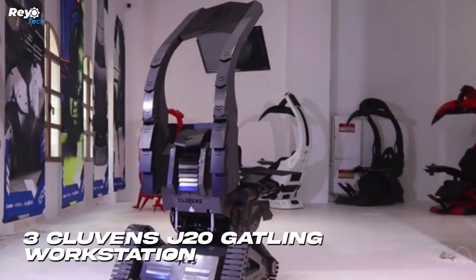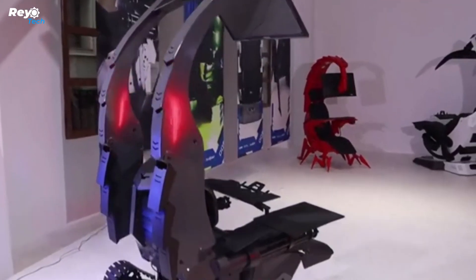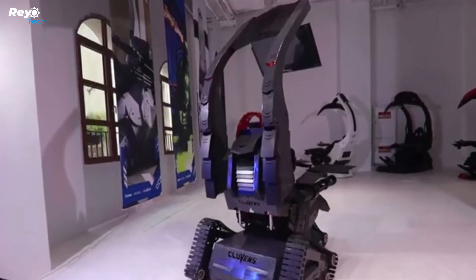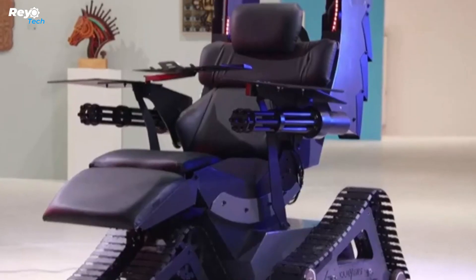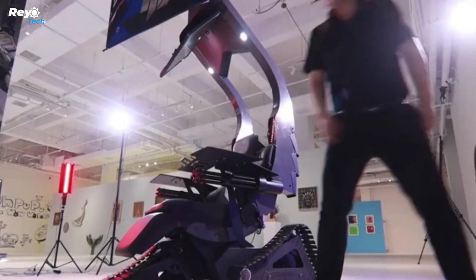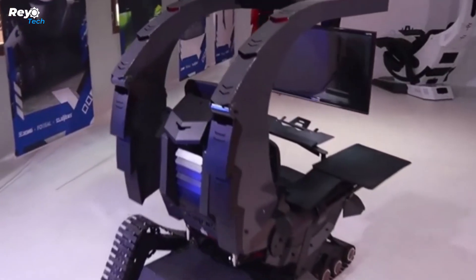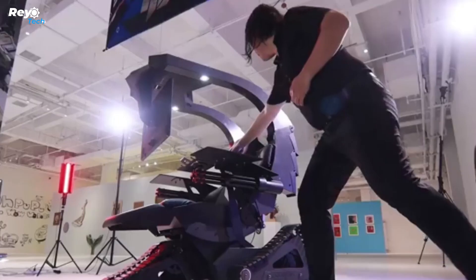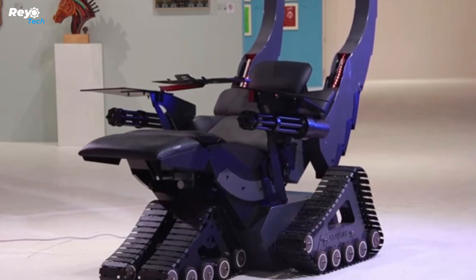Number 3: Cluvens J20 Gatling Workstation. This workstation appears to be self-contained, allowing for uninterrupted focus on the screen. On a serious note, the J20 Gatling variant boasts an excellent screen configuration — it can accommodate three 29-inch monitors or a 49-inch ultra-wide display. The designers propose working in a semi-reclined position to avoid spinal strain and enhance blood circulation in the lower body.